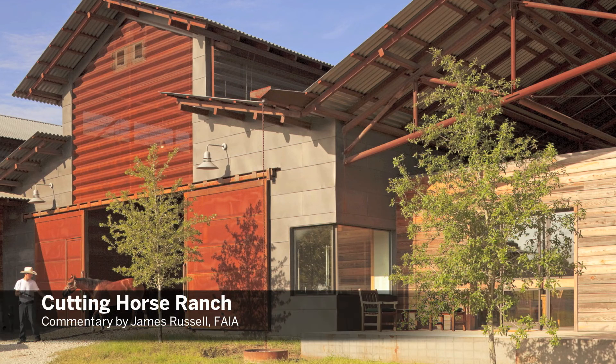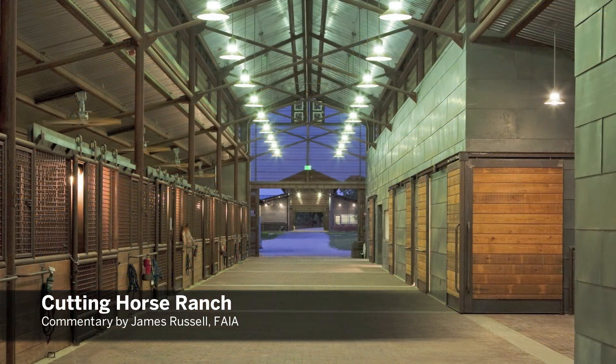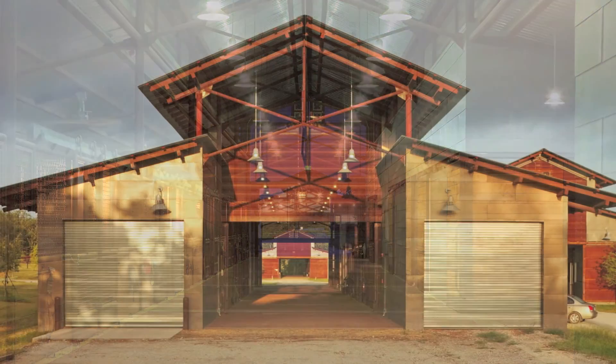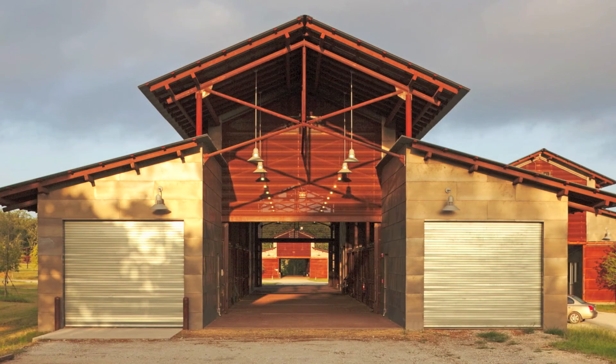This is an enormous complex of buildings for horses where it appears that no expense was spared, and yet it's an extraordinarily cohesive campus, yet one with a lot of variety. The way the buildings relate to each other is beautiful and they're very, very richly conceived and detailed to an extraordinarily proficient degree.